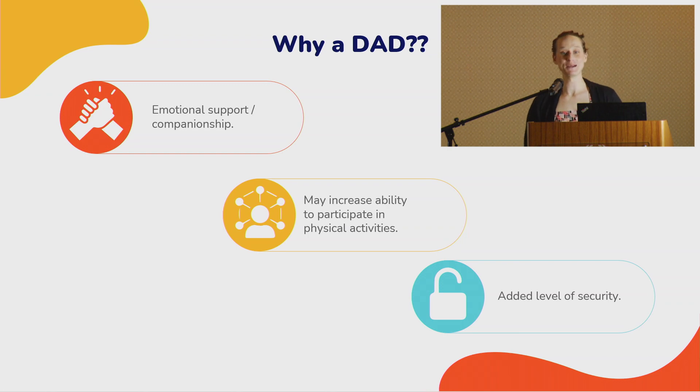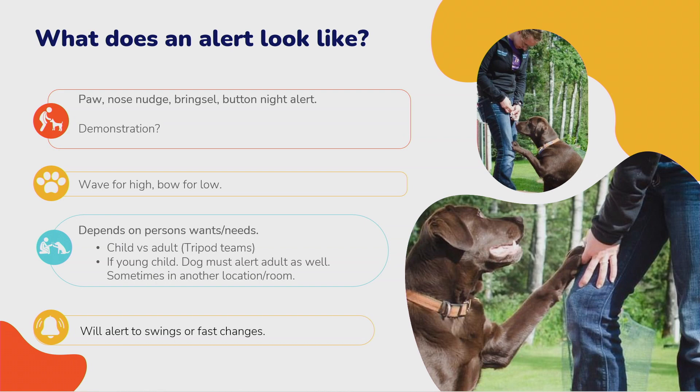Ruth here is actually one of my clients and now a co-worker — her daughter has type 1 and that's how we first met. If you want to talk to someone who personally has a kid with a diabetic alert dog, she's here afterwards as well. So what does an alert look like? That can vary — it's really a preference. Do they want a nose nudge, a boop, or a paw? A lot of times the paw ends up being the go-to because it's hard to ignore.